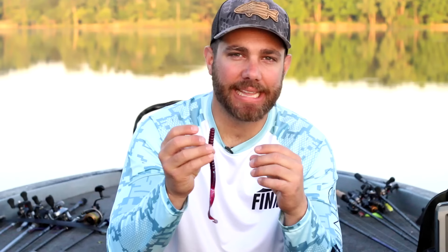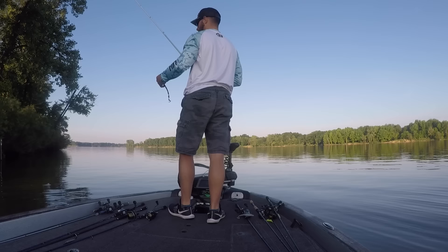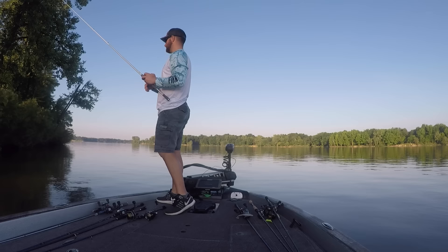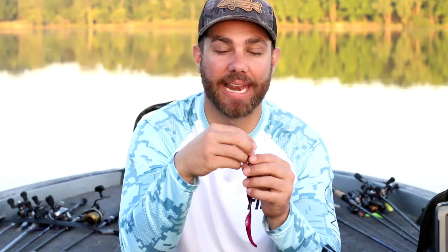A lot of people think the Zoom Old Monster is really reserved for offshore fishing, but that couldn't be further from the truth. One of the best things to do with this lure during the summertime is actually flip it and pitch it along the bank. Everybody else is going down the bank with jigs and beaver-style or craw-style baits, and then you present them with a big worm like this — it's going to get bit over other plastic lures. It's something they haven't seen on the bank and it gets a lot of bites and big bites.